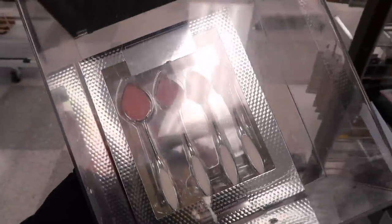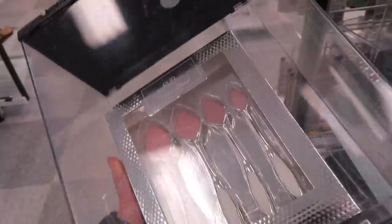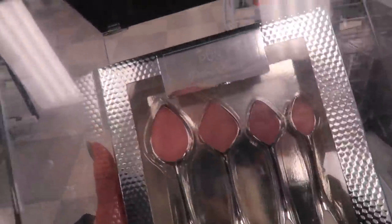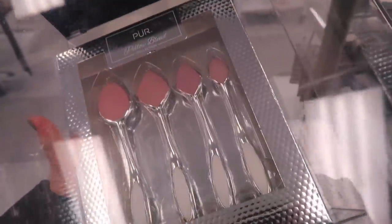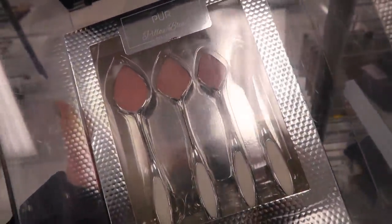I just found this giant brush set from Pure, but it's like a silicone sponge kind of thing. It's called the Pillow Blend Collection — there are four different ones. They look like Artis brushes with the silicone sponge on top, going for only $7.99. I don't really like these for applying foundation, but for applying skincare they're kind of nice for face masks.